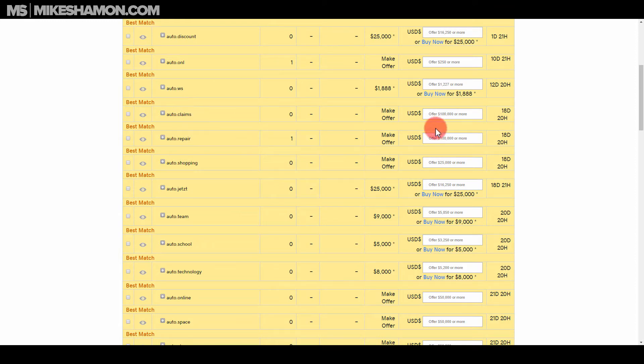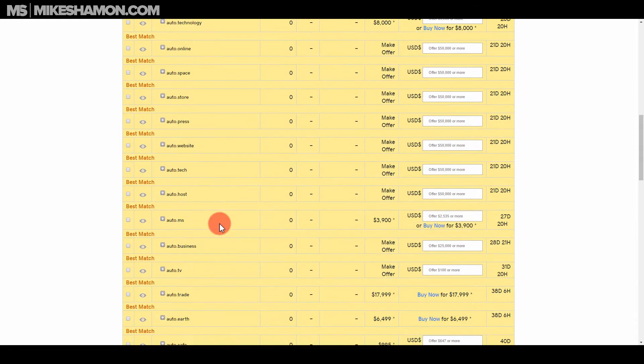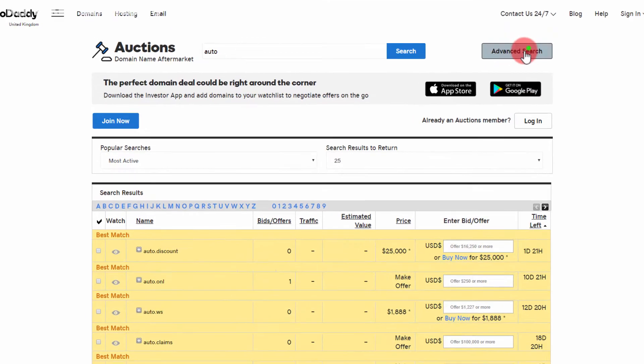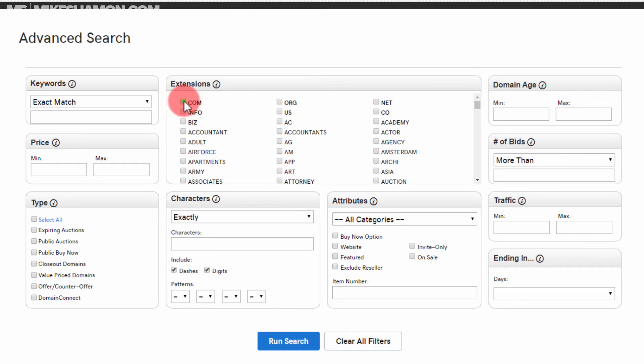You'll see results like auto.claims. These are all for sale. You're going to want to filter — you can log in and do an advanced search to filter so you only see .com domains and expiring auctions. You can also filter for public buy-now or closeout domains. If you just want the expiring ones, just run the search.